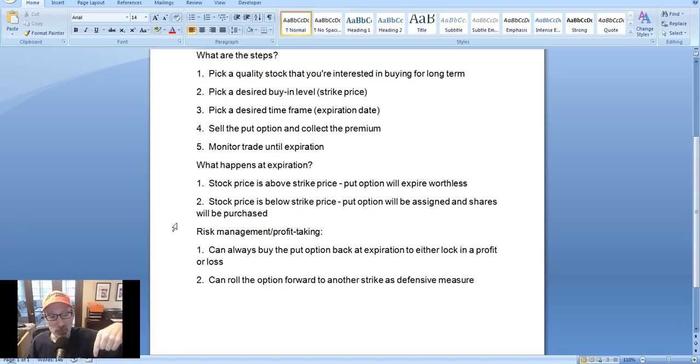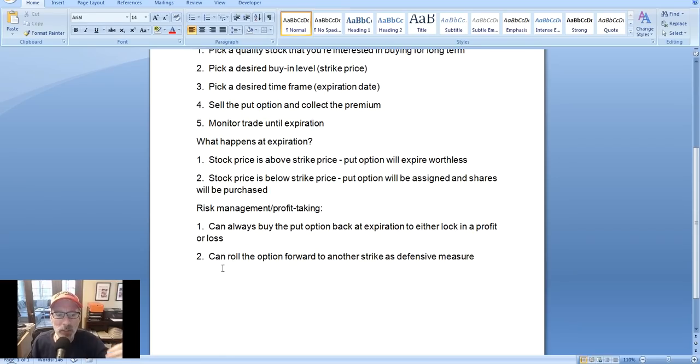Let's say AMD started to fall and the option price went up to $2 a contract — you sold it for $1.07 and now that option's worth $2. You could still buy it back, but you'd lock in a $0.93 per contract loss, which is $93 actual dollars. So you can buy the option back at a higher price to lock in a loss, or buy it back at a lower price to lock in a gain, or just wait it out. The other thing you can do is roll the option forward — you buy back the original option you sold, and resell a new put option at a farther expiration date at a lower strike price to help contain some of the losses.